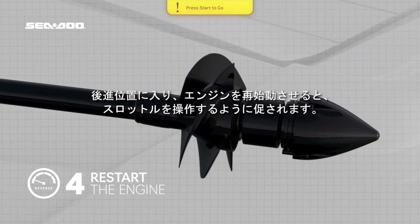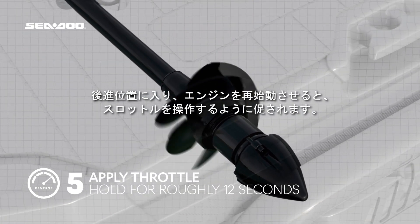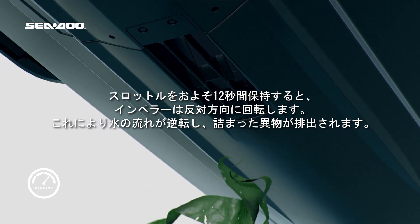As the throttle is held for roughly 12 seconds, the impeller will run in reverse, creating a flow of water in the opposite direction and ejecting any stuck debris.